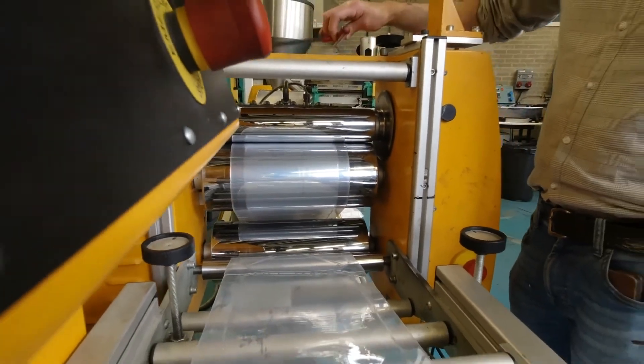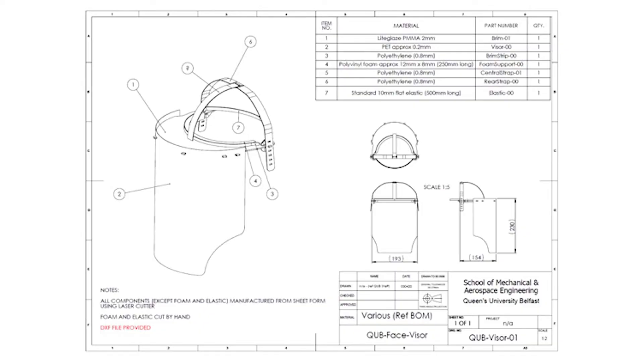The design that emerged was a lightweight yet robust face shield which used different polymers. We used acrylic for the brim, polyethylene for the adjustable headbands, polyethylene terephthalate for the visor itself, and polyvinyl foam. The choice was very much a balance between design requirements and material availability.